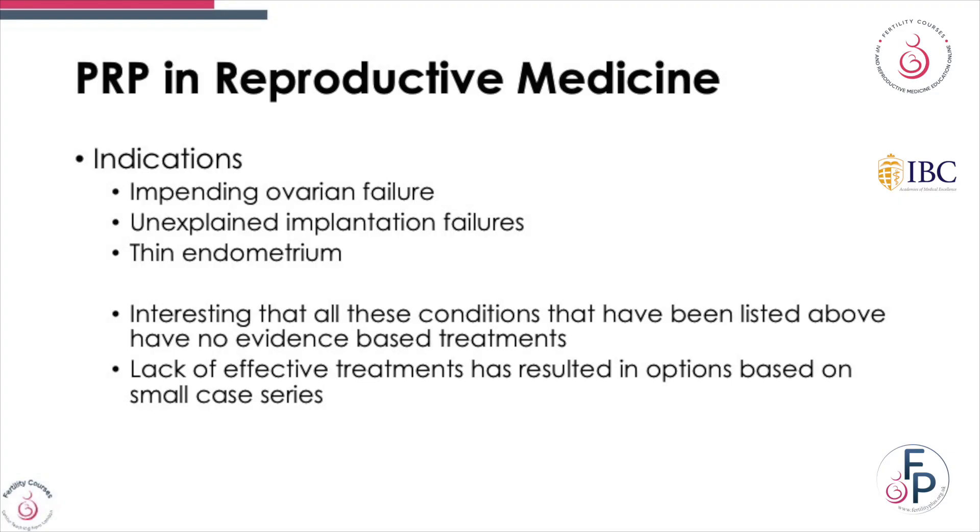If you have a look at the HFEA, they'll say add-ons have been trying to help couples achieve a pregnancy. With PRP, there have been recent additions such as intra-ovarian injection of PRP and intra-endometrial injection of PRP. In reproductive medicine, what is considered to be an indication? Impending ovarian failure, unexplained implantation failure, and thin endometrium.